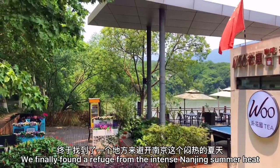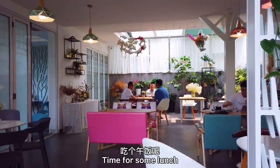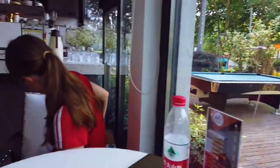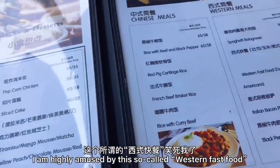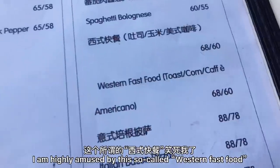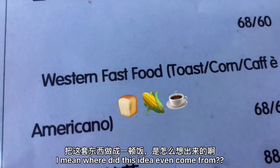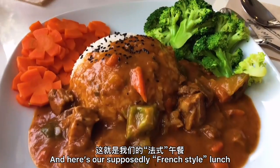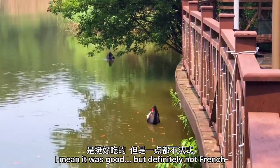We finally found refuge from the intense Nanjing summer heat. Time for some lunch. I am highly amused by this so-called Western fast food — where did this idea even come from? And here's our supposedly French-style lunch. I mean, it was good, but definitely not French.